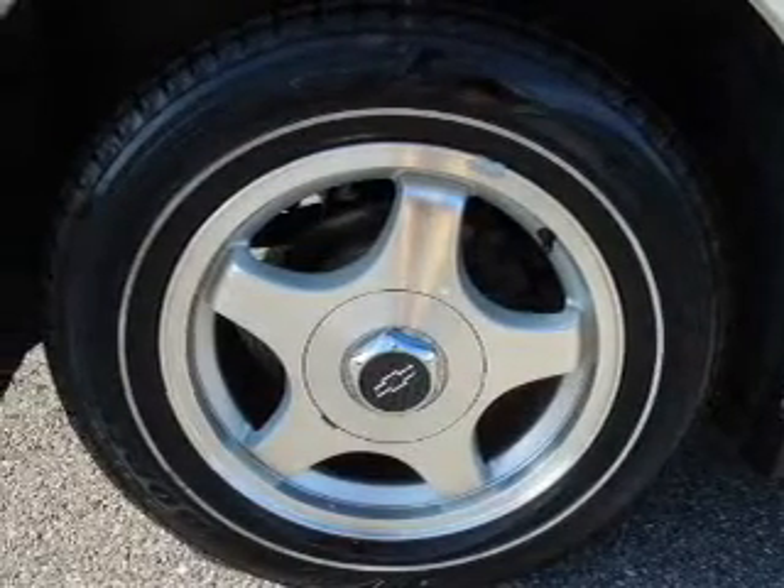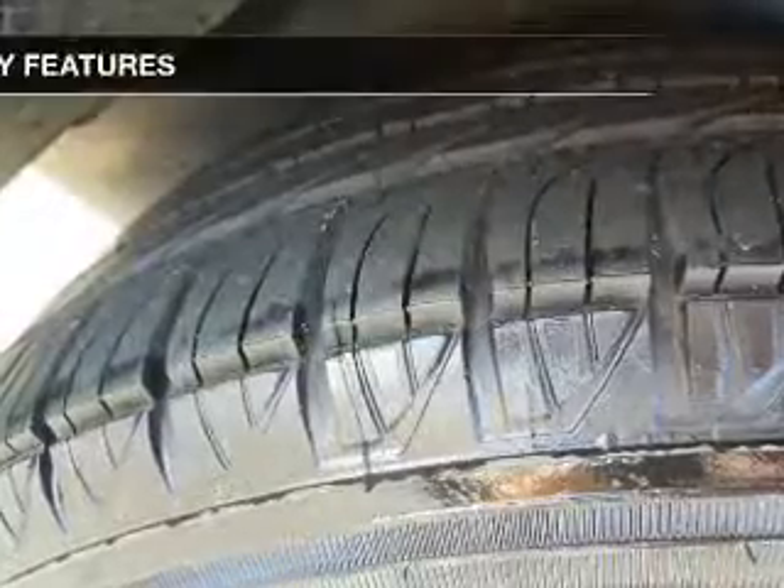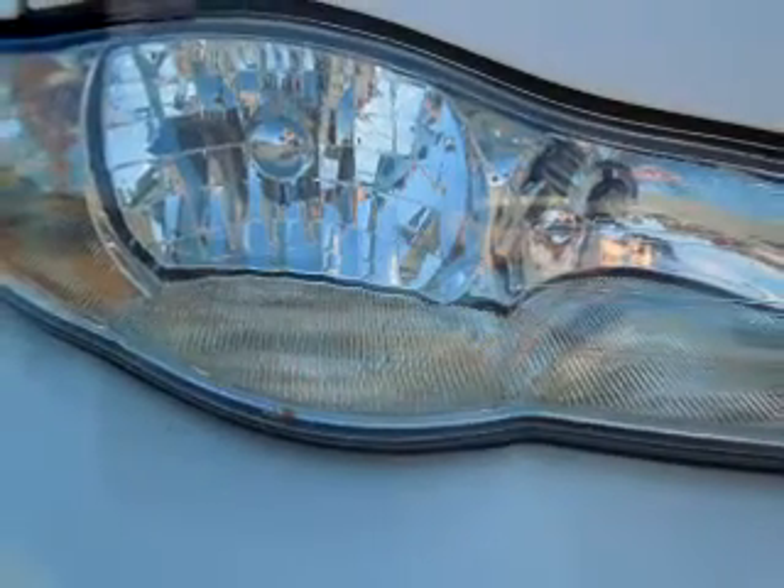Cruise control and AM/FM stereo with CD player, power mirrors, power steering. If safety is a high priority, rest assured knowing that these top safety components are included: front ventilated disc brakes, passenger airbag, daytime running lights, and independent suspension.